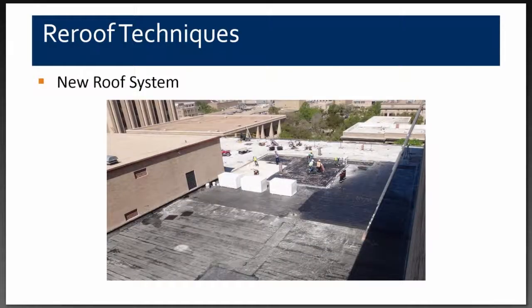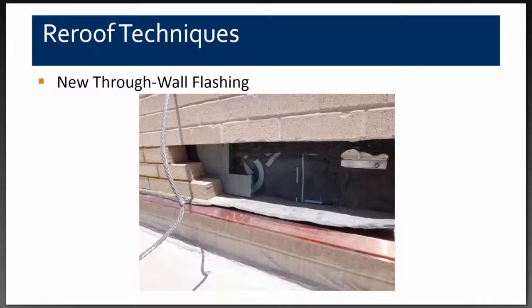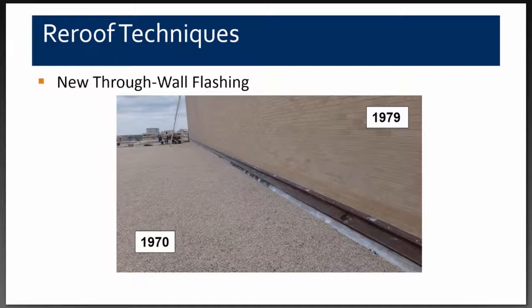An overview from the 1979 building looking down shows the contractors cutting a very large area, drying the concrete as best as possible, installing primer and vapor barrier, and leaving it exposed for four to five days. The schedule was: tear off for a week, then install new roofing the following week, then tear off again for another week. We also installed new through-wall flashing between the main roof and the penthouse during the re-roofing project. Here is the completed project with the flood coat and gravel, and copper flashing between the 1970 and 1979 buildings.